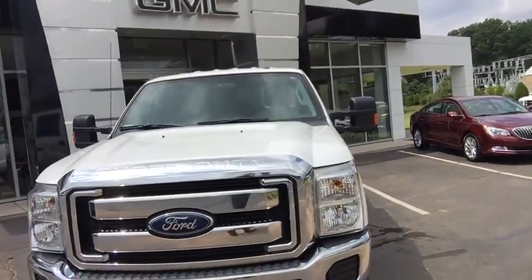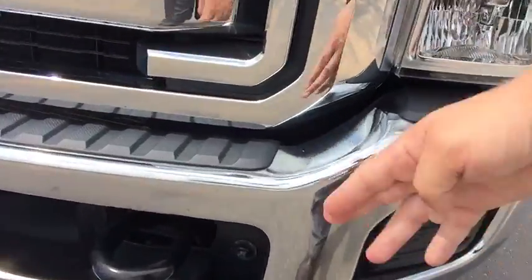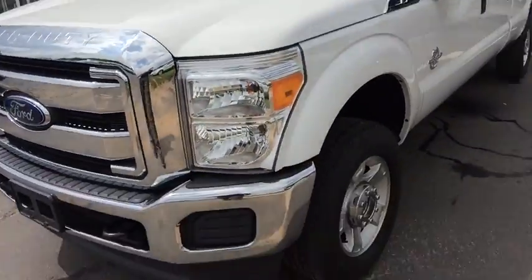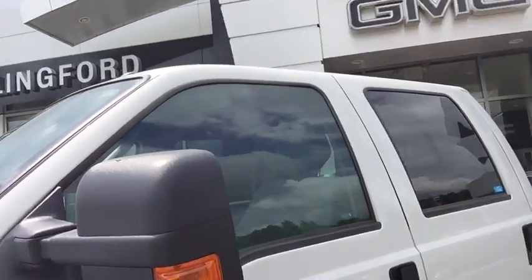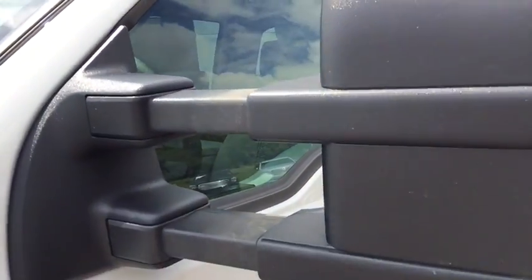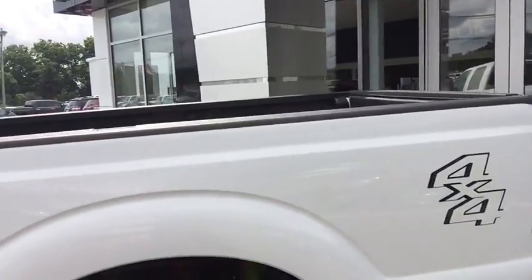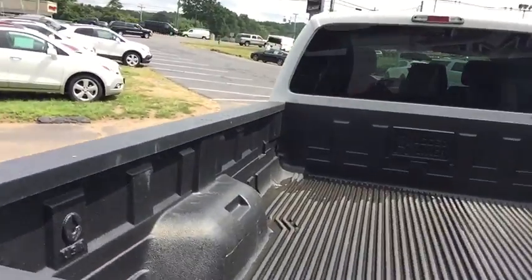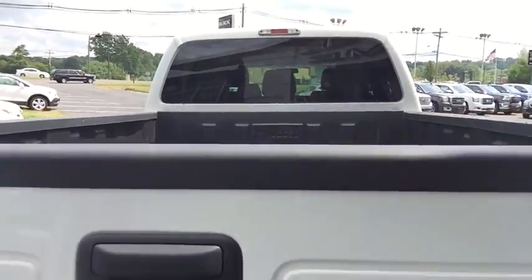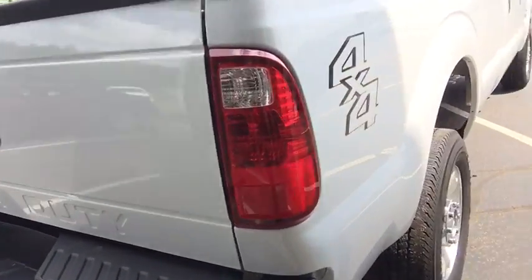Nice wide open Ford cone plated grille, and a couple of tow hooks right here in the front of the vehicle. Stylish all aluminum wheels and foldable and extendable towing mirrors. This vehicle is a crew cab with an 8-foot bed, definitely plenty of pulling power and storage capacity for whatever you may need to haul. Decent sized trailer hitch and a trailer light hook up to the left.